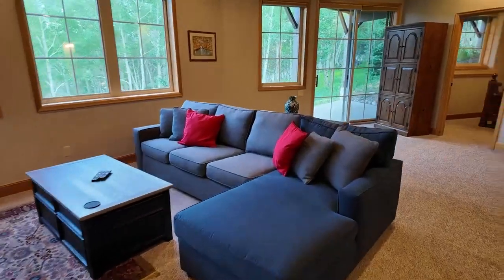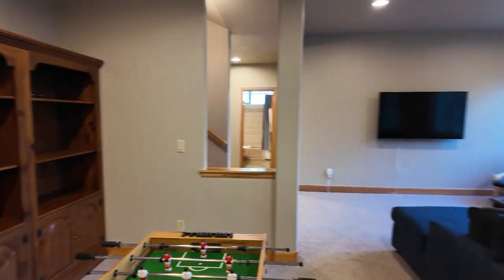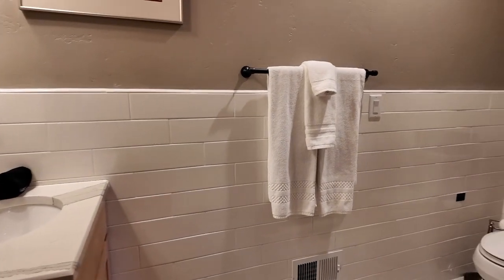That concludes the main floor. We're going to go downstairs. Here you've got a walkout basement with a rec room area, a brand new remodeled bathroom down here, and two large bedrooms.